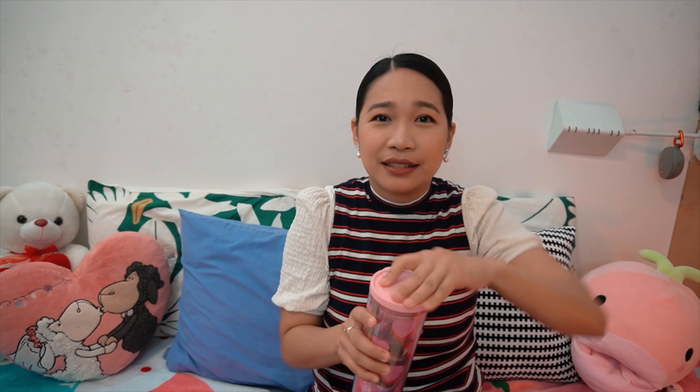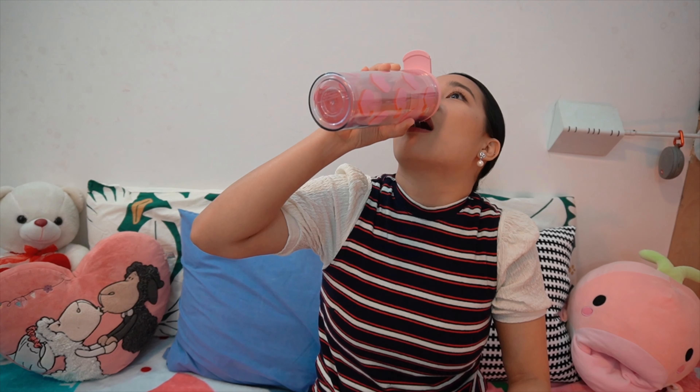I also have two photo apps that I highly recommend for the old school hearts. Hujicam and Gudak give you a vintage effect. Sometimes I play around with these two applications. Stay hydrated guys, drink your water.